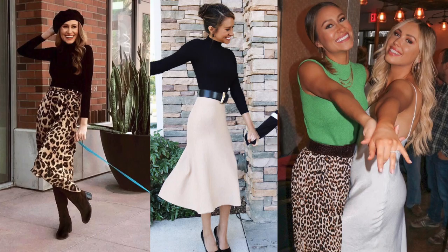Number twelve is a midi skirt. It's become one of my absolute favorite things because we tend to ditch our skirts and dresses during those colder months. A skirt can really make a look a lot more feminine and I think there's still a time and a place for it. Adding in a really nice classic midi skirt is a great way to still wear skirts during those colder months.